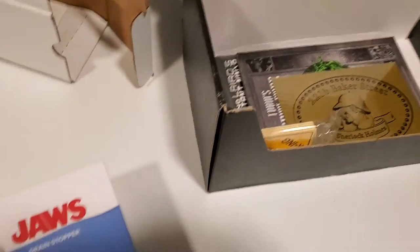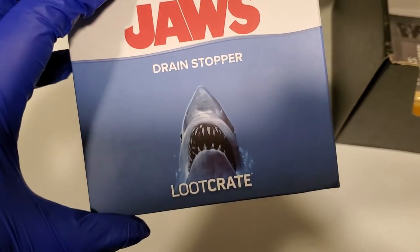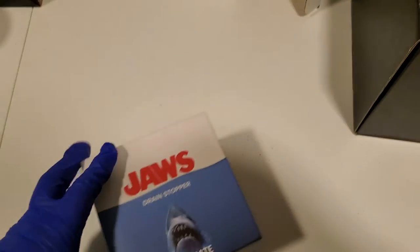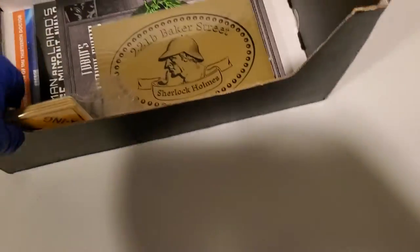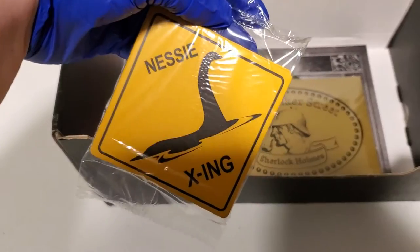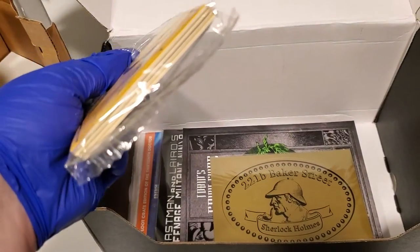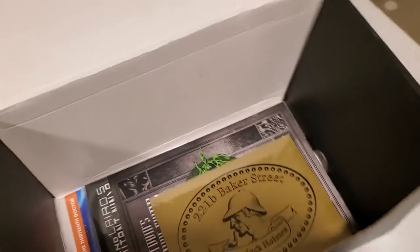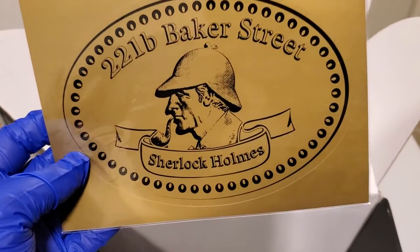So then we come over here to a drain stopper. That's pretty cool. Back to the box — we have Nessie Crossing coasters. I like that. We have 221B Baker Street — Sherlock Holmes. You gotta love that.